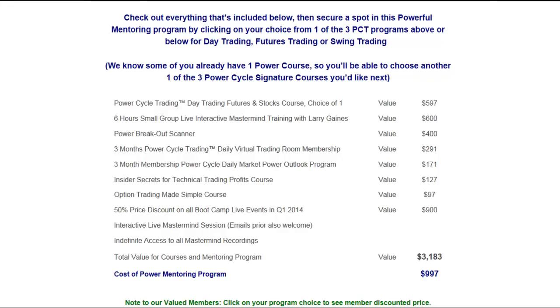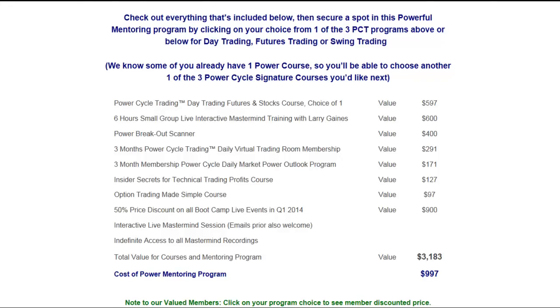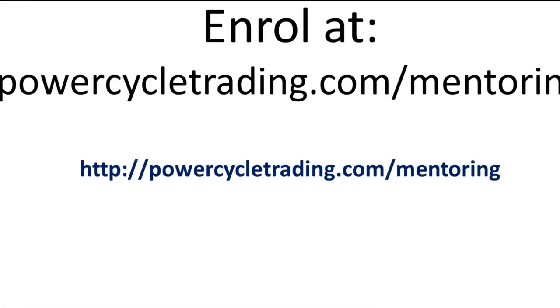Talk to you on the next video update. One thing I left out — if you're interested, go to powercycletrading.com/mentoring. This will pull up the page to show you everything you'll receive and where you can sign up. It'll also be on the email you received with this video. I hope this helps — I hope to see you in my mentoring program. Best of luck trading.